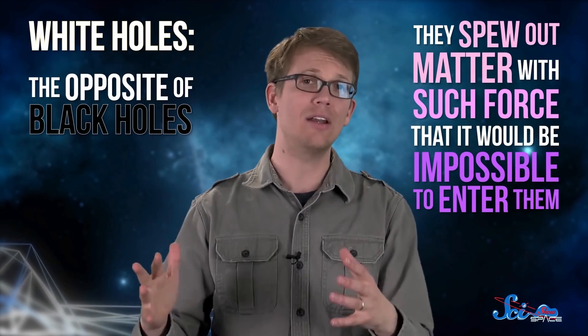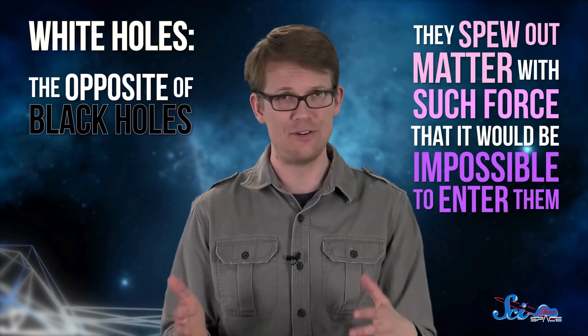Then there are white holes, which are the opposite of black holes. They spew out matter with such force that it would be impossible to enter them. If black holes are infinite weights on a bedsheet, white holes would be like hills — objects pushing up on the bedsheet. Like wormholes, these are a thing that could exist; the math does check out, we're just not sure how they'd form. If they exist, they could be found at either end of a wormhole. So maybe if there was a black hole at one end and a white hole at the other, you could go in the black hole and be blasted out the white hole end. But you'd still probably be crushed in the process, and it would definitely be a one-way trip.